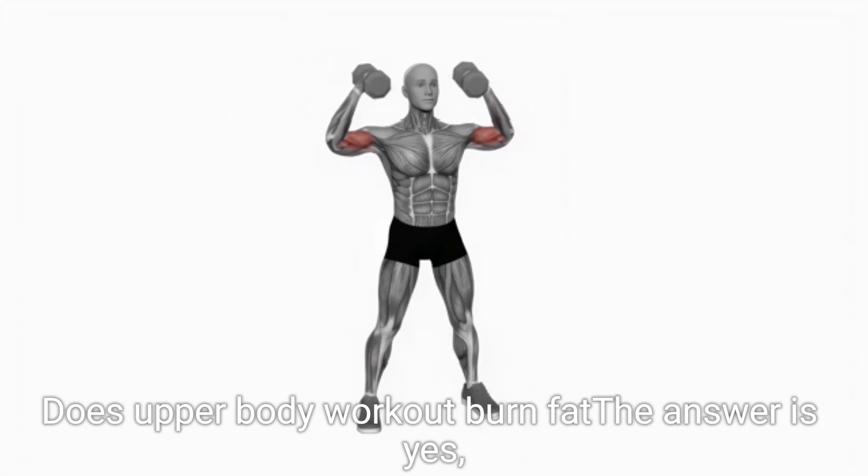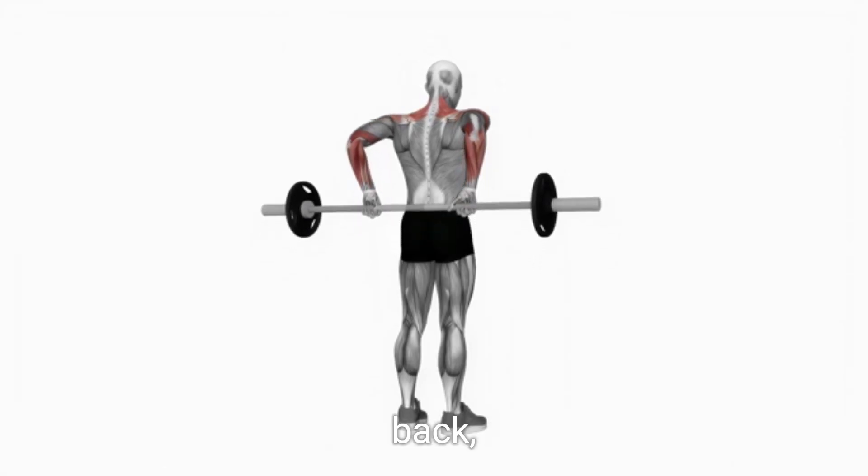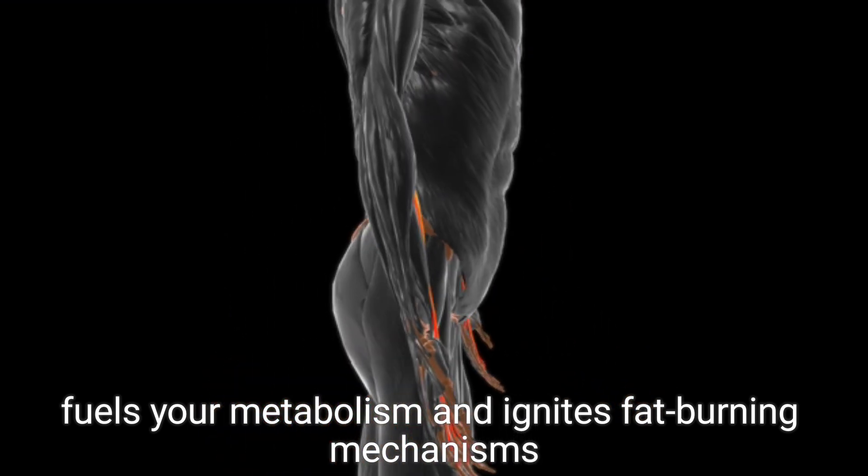Does upper body workout burn fat? The answer is yes, and understanding how helps unlock the potential of your fitness routine. Engaging your upper body muscles, which encompass the chest, back, shoulders, and arms, fuels your metabolism and ignites fat burning mechanisms.